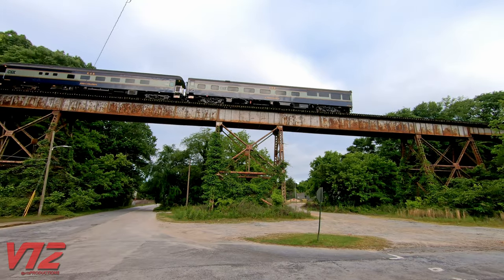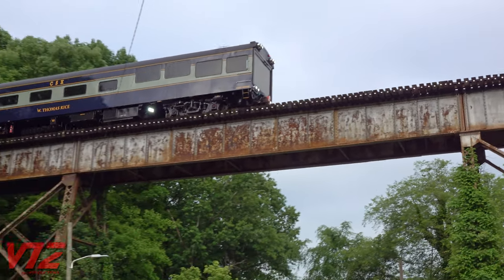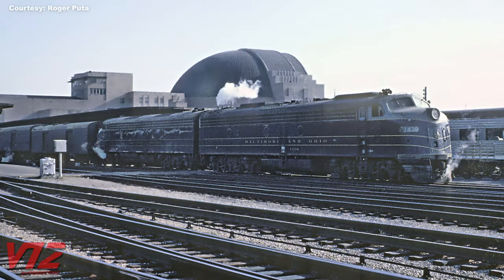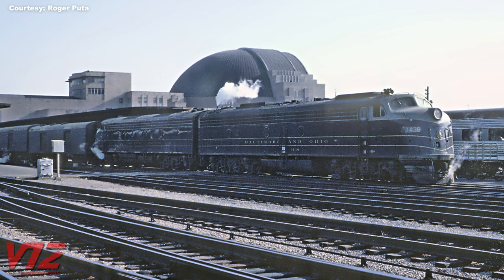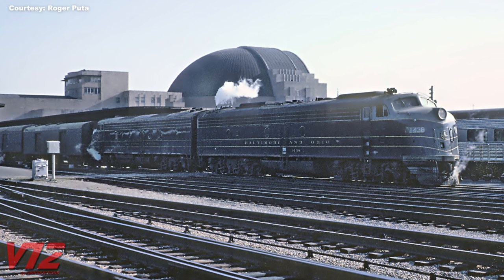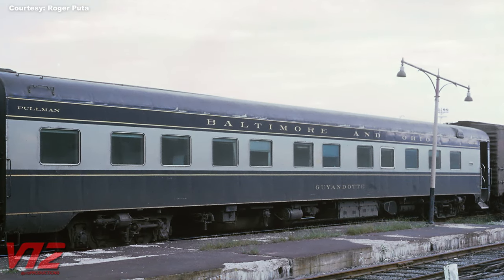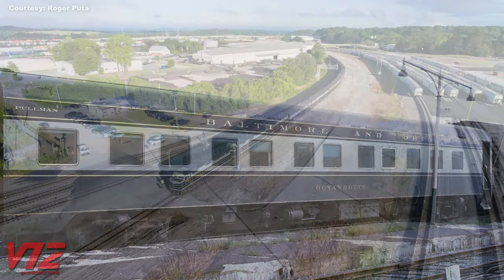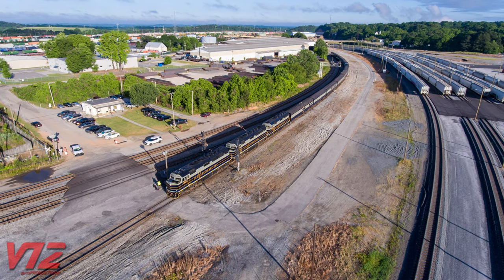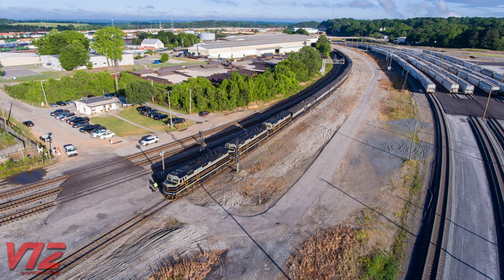So that's the CSX office car special. But before we end this video, let's go back in time and look at two vintage Baltimore and Ohio photos. Here are two B&O E units leaving Cincinnati leading the National Limited in April of 1963, and here's a B&O Pullman standard coach in August of 1969. After looking at those photos, what do you think — did CSX nail the B&O paint scheme or not? Let me know what you think in the comments, and as always, thanks for watching.